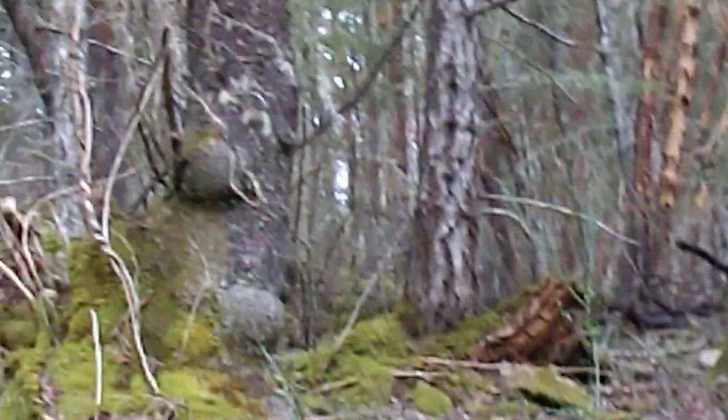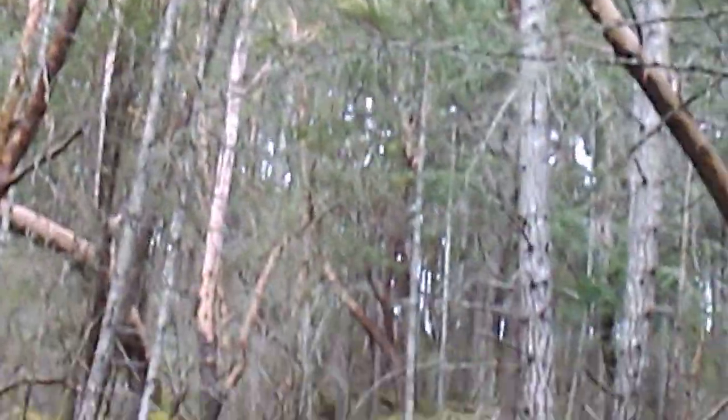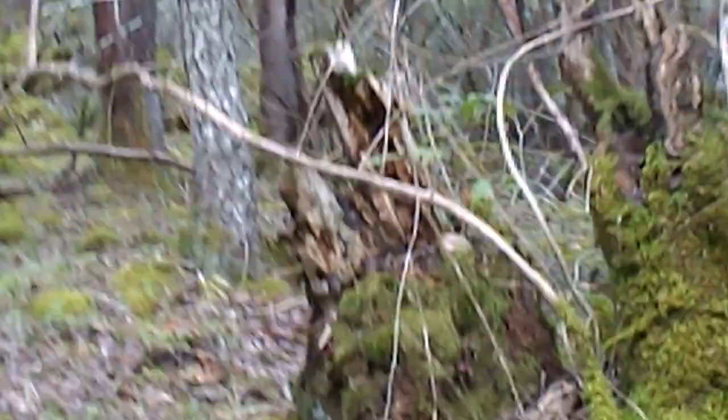I think there's some kind of winter green or lady slippers or something. But this will show you how big the trees are — look at that stump right there. That's how big the trees were in here — just monstrous.